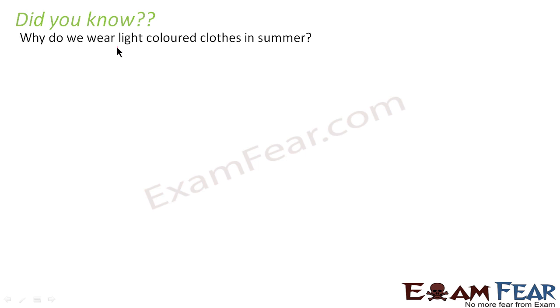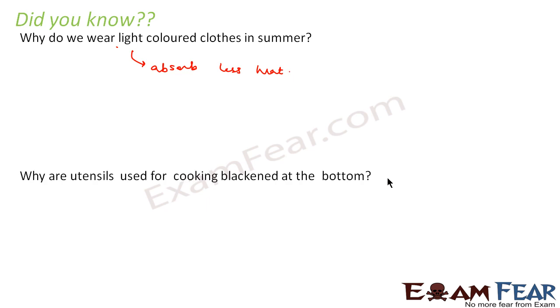So why do we wear light colored clothes? Because they absorb less heat. The thermal radiation from the sun falls on your clothes — they are partly reflected and partly absorbed. But in case of light colored clothes, most of the heat is reflected and less of it is absorbed. Whereas in case of dark colored clothes, most of the heat is absorbed and less of it is reflected.